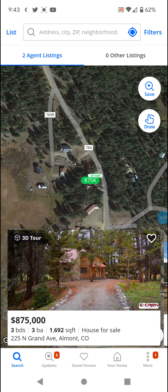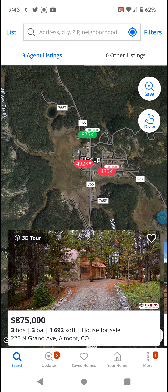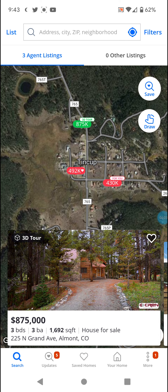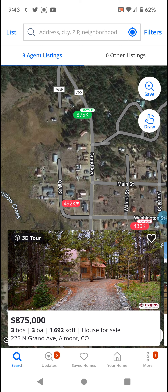Welcome back with another Zillow home tour — going with this three-bed, three-bath home. 1,692 square feet, $875,000. Not Elmont, Colorado, but the community here is called Tin Cup. That's what I'm going to go with for the title.